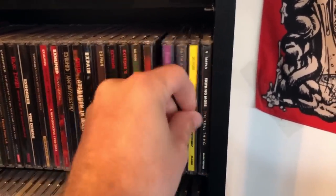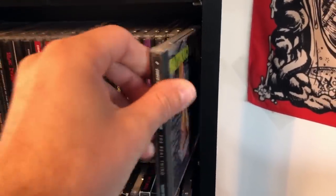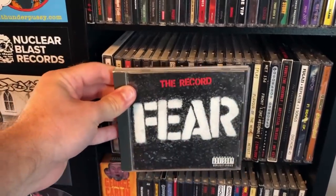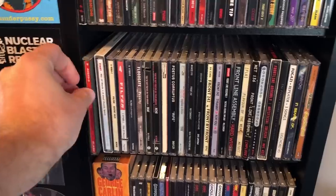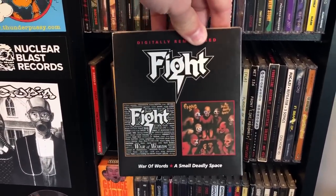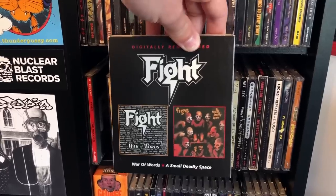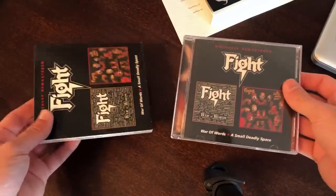Some Faith No More — found these albums for $2 apiece at McKay's and couldn't pass them up. Some Fear — I love living in the city. Fight — Halford's band after he left Judas Priest. War of Words is a fantastic album. A Small Deadly Space really sucks. So the slipcase goes onto the CD case like so, and the booklet has little notes and commentary.